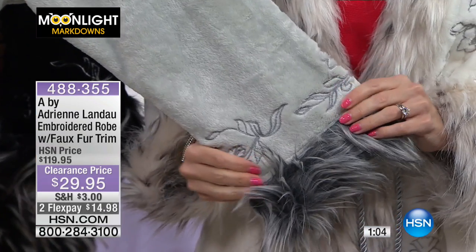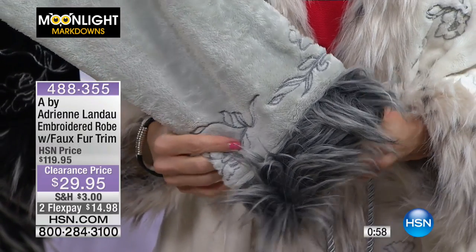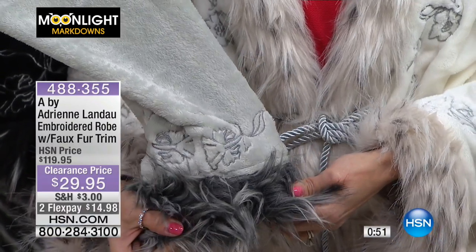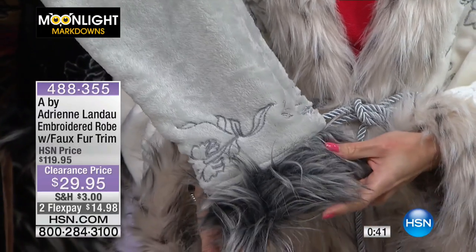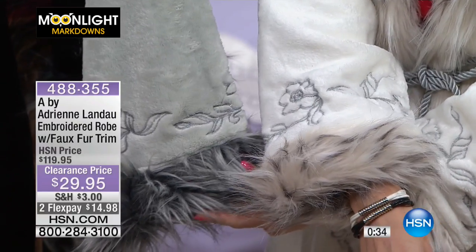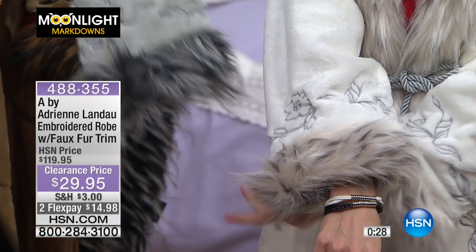Adrienne Landau is known for making her beautiful furs, especially her faux furs. Even as you're feeling the fabric and touching it, you're thinking, is it really faux fur? It is faux fur, or it would be a thousand times more than the price we're sharing. Very elegant, very soft, and you'll enjoy this. All of the embroidery is perfectly designed and color matched — they're all floral. You can see how some of them pop a little bit more on the cuff, but it's all perfectly matched. It's faux fur trim, so you're getting the look and the feel. This plush, velvety, smooshy fabric just feels like the most perfect warm hug.